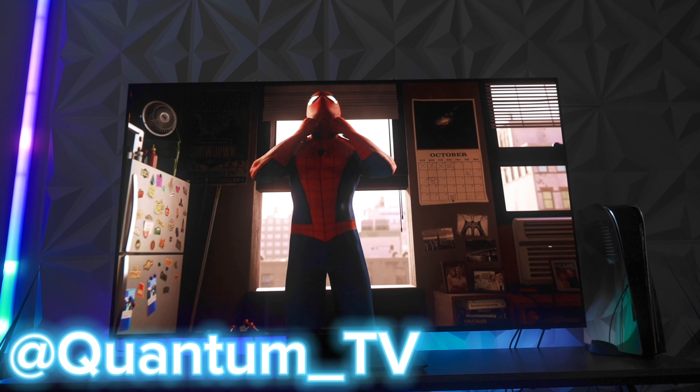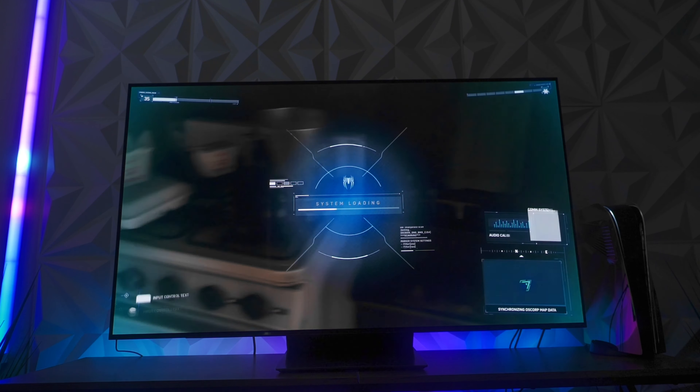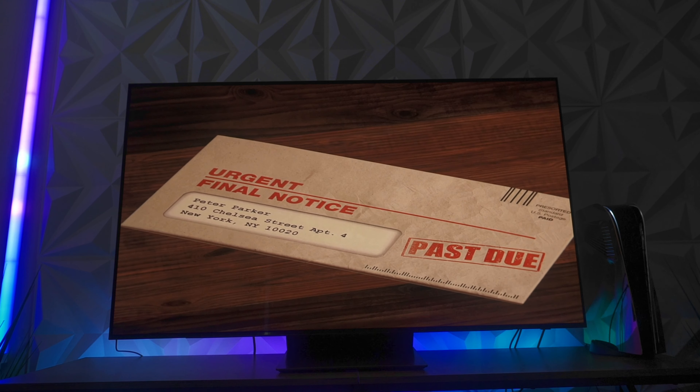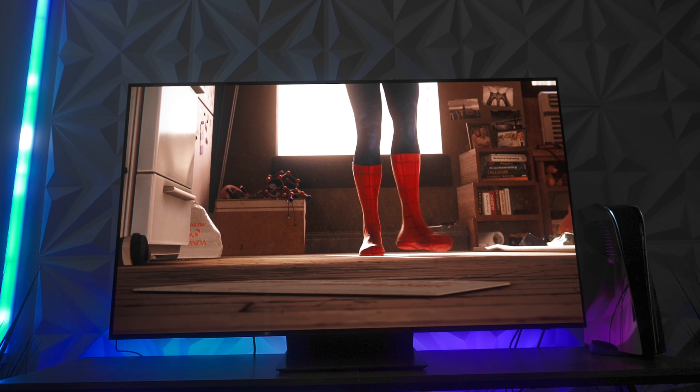What could be more terrifying than buying a brand new TV, putting it on the latest firmware just to figure out that the latest firmware actually makes your TV look worse? That's usually what happens to a lot of people that buy the Samsung S95B, and here today I'm telling you not to update your television for probably the millionth time.